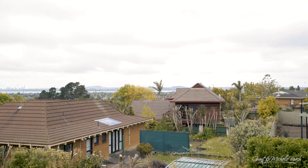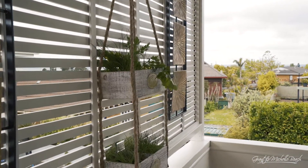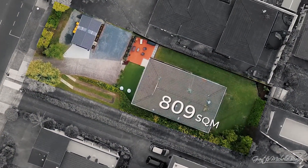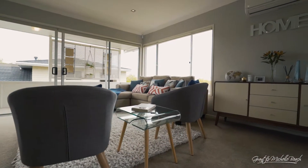Check out this view that flows out from one of the three large living areas. It's a freehold 809 square meter section. You'll be very impressed with the amount of parking that's available here.